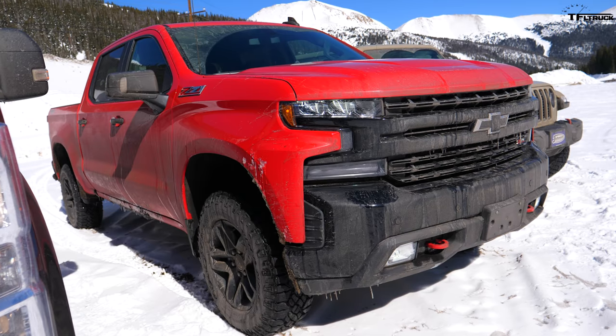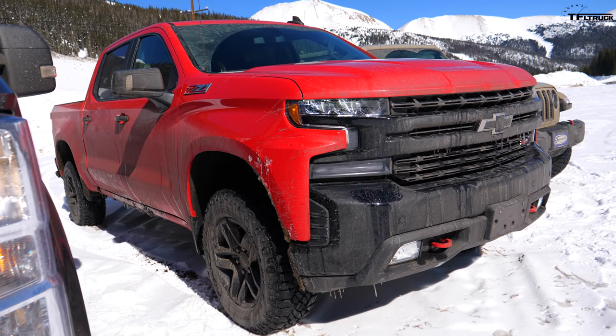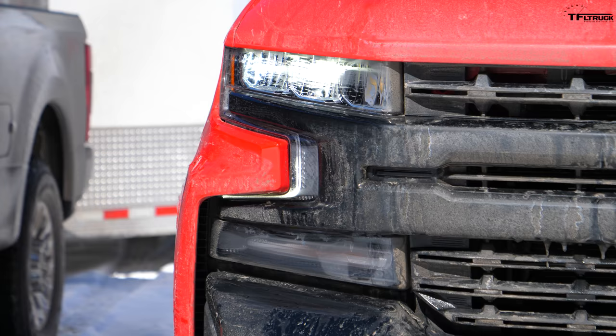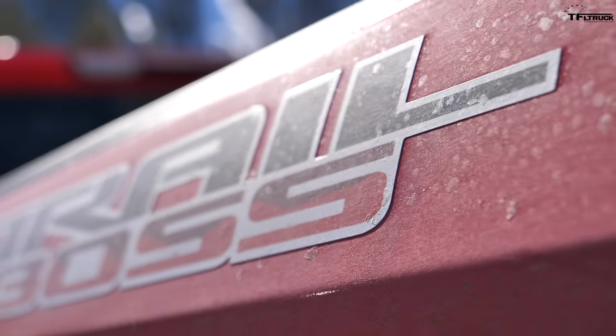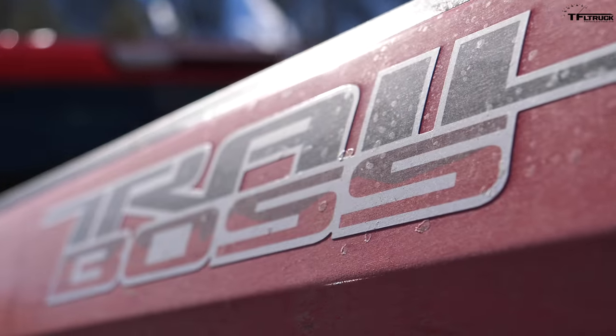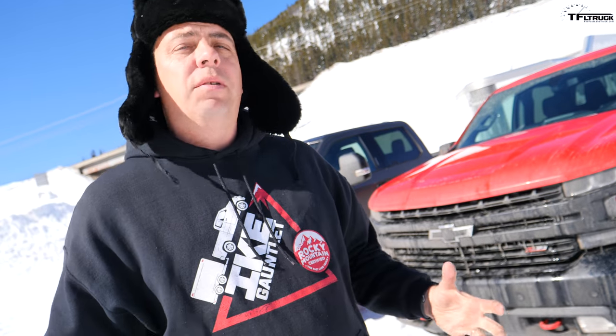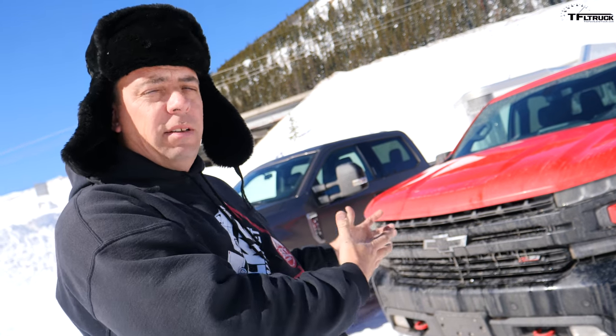Chevy sells hundreds of thousands of these half-ton full-size Silverado trucks — it's the most popular segment in the United States. This Trail Boss is also an off-road truck. It has about 9,500 pounds of maximum towing capability and over 1,600 pounds of maximum payload — doing really well for a crew cab on both towing and payload.